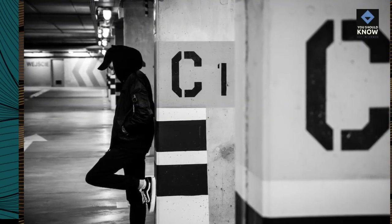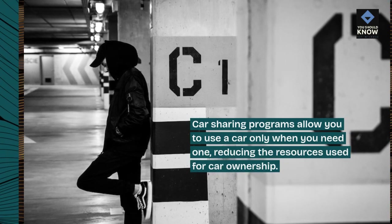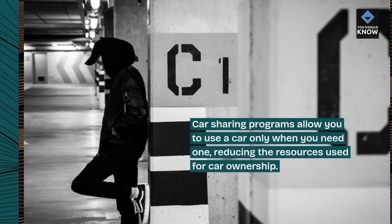Car sharing. Car sharing programs allow you to use a car only when you need one, reducing the resources used for car ownership.